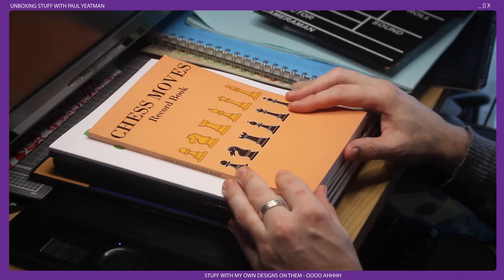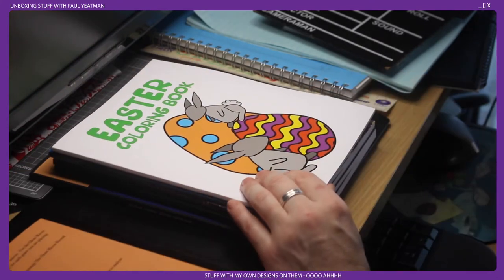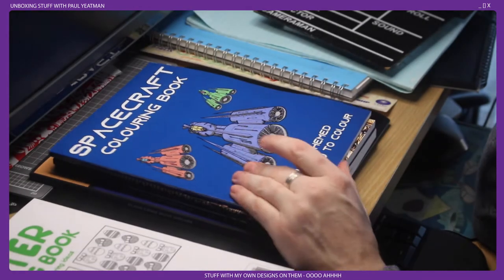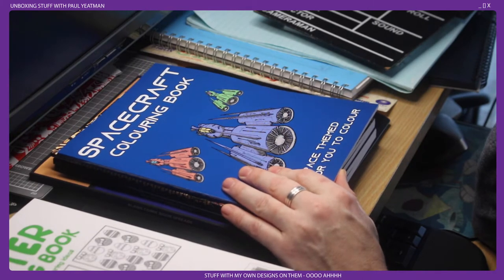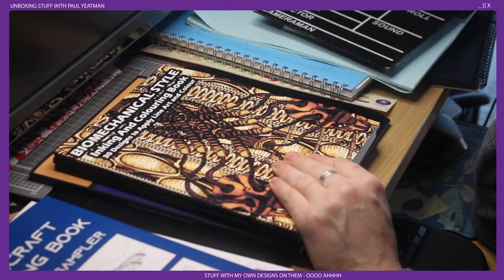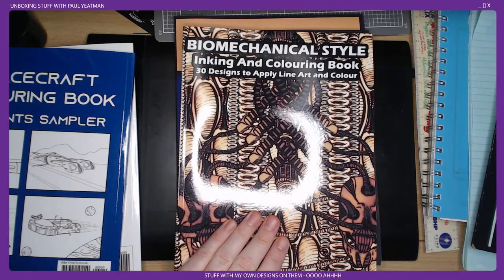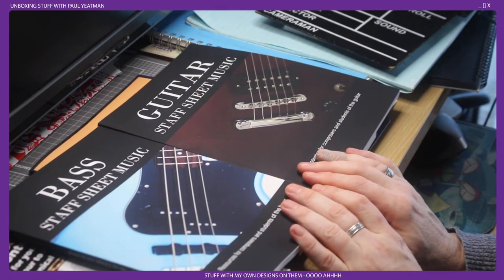A few weeks ago I created these chess icons in Illustrator and I wanted a way to use them, so I put them as a cover of a chess moves record book. The very first book I ever published on Amazon KDP was this Easter coloring book. As part of my Chris Foss challenge there's a whole bunch of spaceships — some of those are in here, as well as a bunch of historical spacecraft I've drawn, some redrawn, some not. Earlier this year I did a HR Giger challenge and quite a few of those show up in this book and others as well.